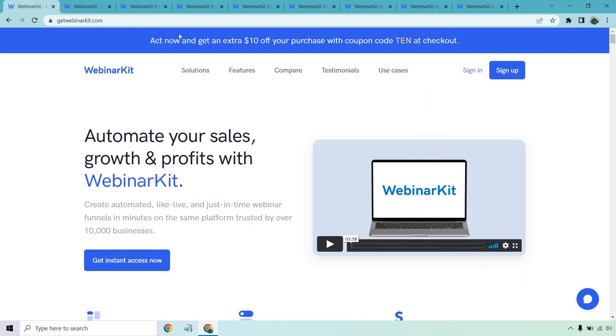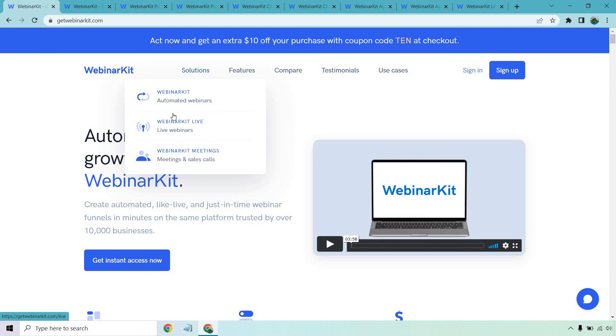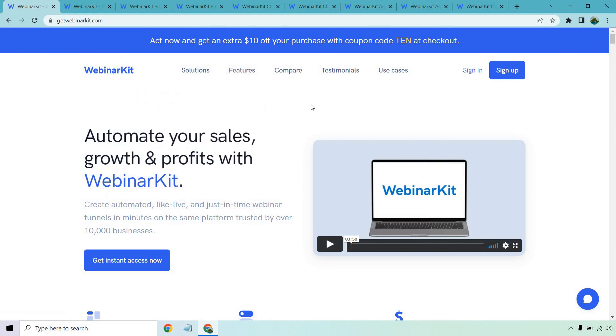So all in all, those are the prices when it comes to WebinarKit. You can actually go to WebinarKit Live and purchase just that aspect if you like. Either way, the link is down below where you can get started. If you have any questions, feel free to leave a comment down below. And if you haven't seen my review, I'll either put that up on the end card or in the description so you can check out how WebinarKit works. Thank you so much for watching and enjoy!